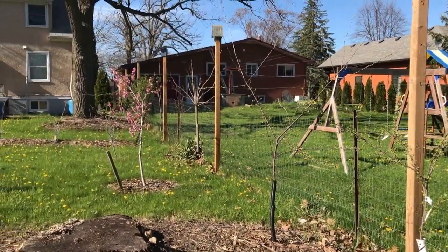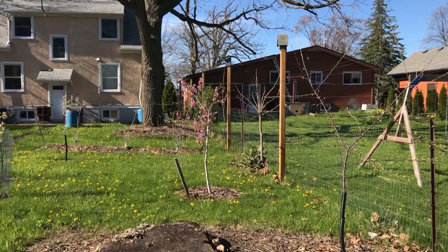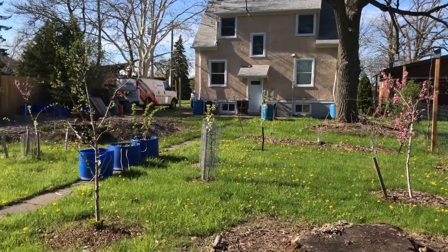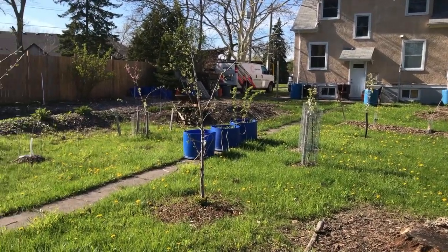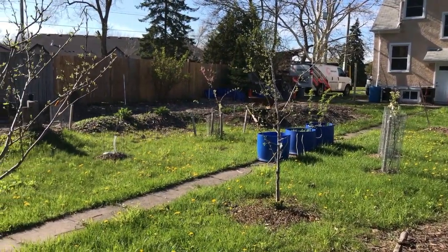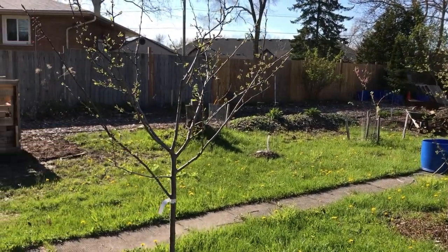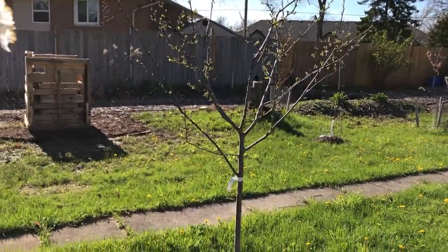I've got a couple other nectarines as well. Grapes in the background, Asian pears — there's three trees there. Two Italian plums here, and four apple varieties across the sidewalk there, along with a pear and a cherry tree.